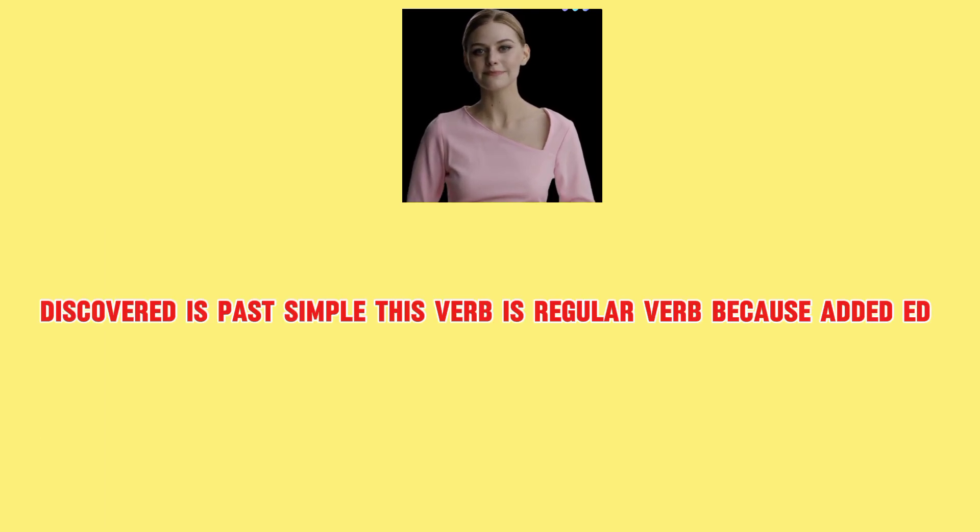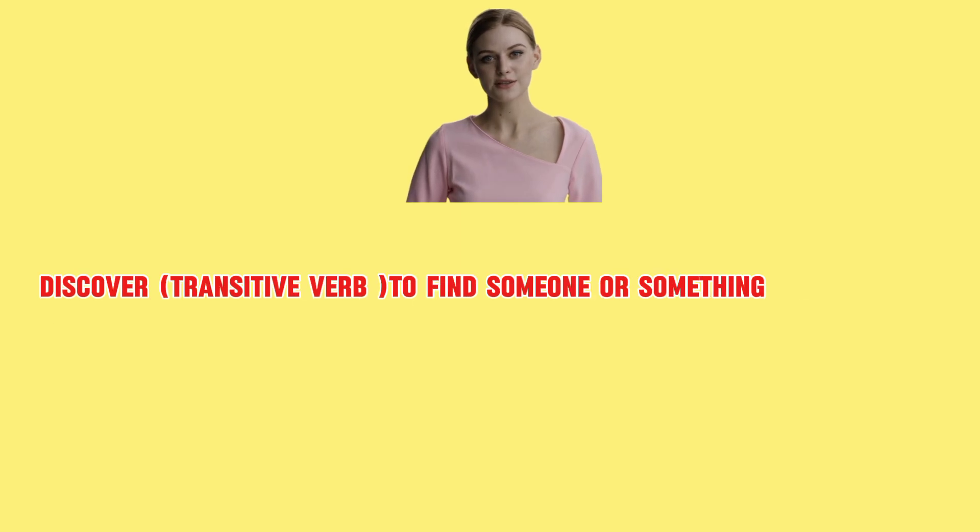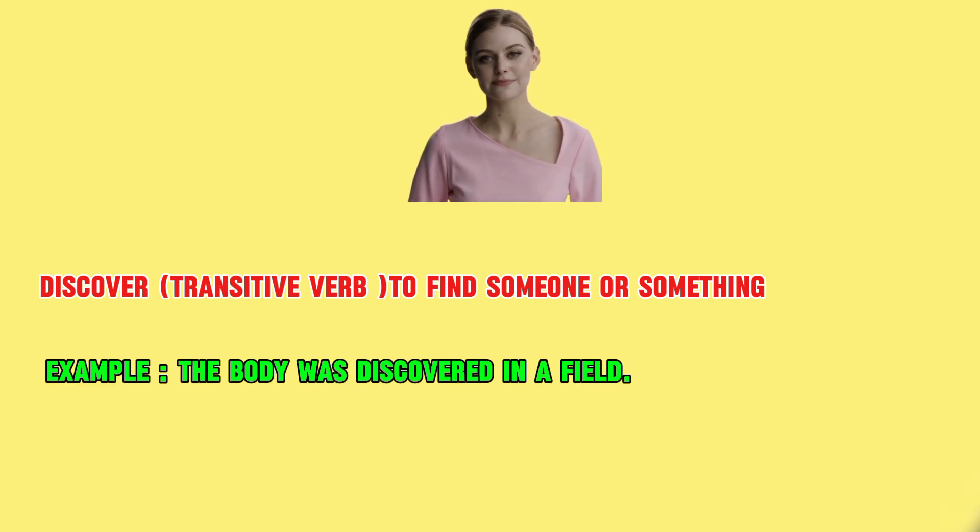Discovered is past simple. This verb is a regular verb because it adds -ed: discover, discovered. Its part of speech is transitive verb, which means to find someone or something. Example: the body was discovered in a field.